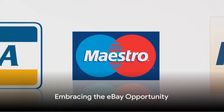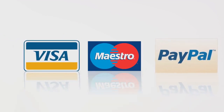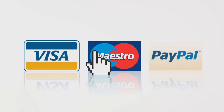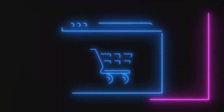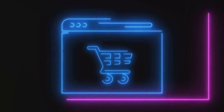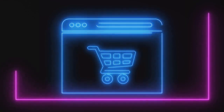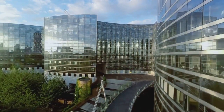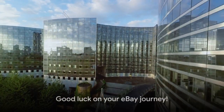So whether you're dabbling in e-commerce for the first time or looking to diversify your online selling platforms, eBay presents a world of opportunity. With patience, persistence and a dash of savvy, you can transform eBay from a simple online marketplace into a profitable business venture. Now you're equipped with the knowledge — it's time to start your eBay journey. Good luck and happy selling!